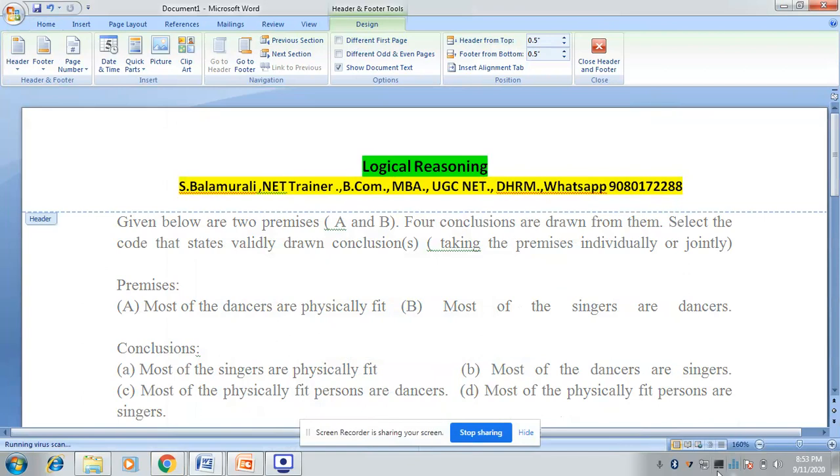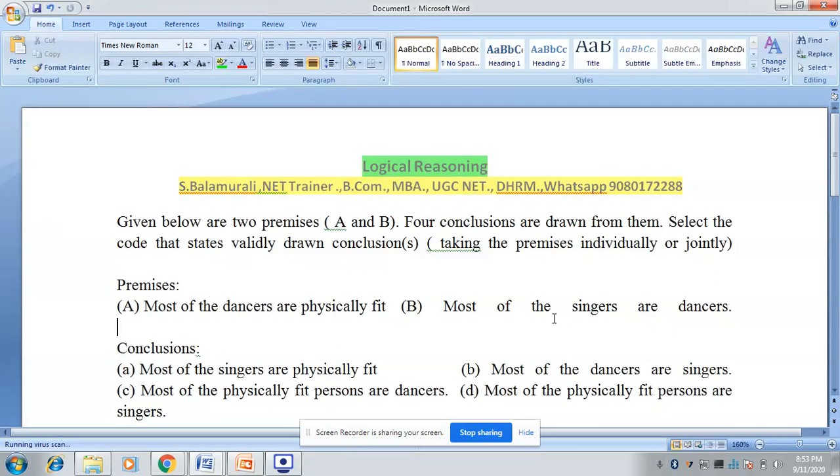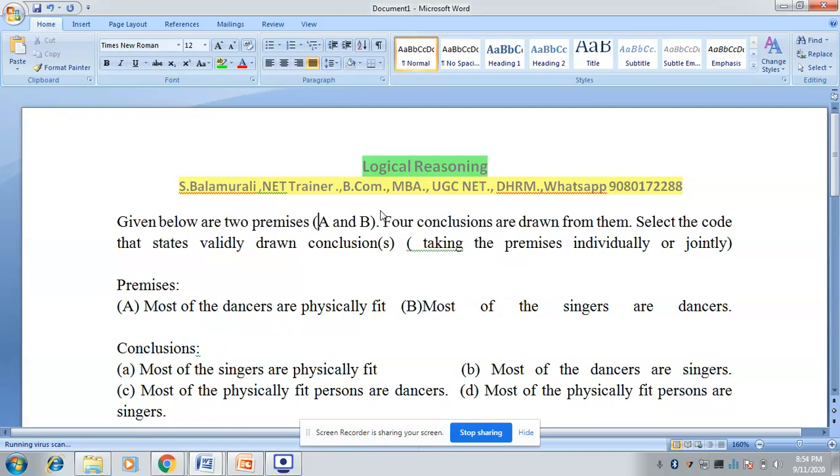Good evening. In logical reasoning, this type of question is usually asked in examinations, but the majority of the time it confuses candidates. We are going to see how, just by changing your thinking pattern, you can succeed at this type of question and come out with correct results. Given below are two premises A and B, and four conclusions drawn from them — select the code that states validly drawn conclusions taking the premises individually or jointly.